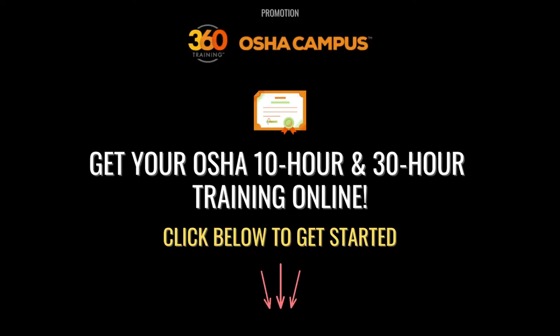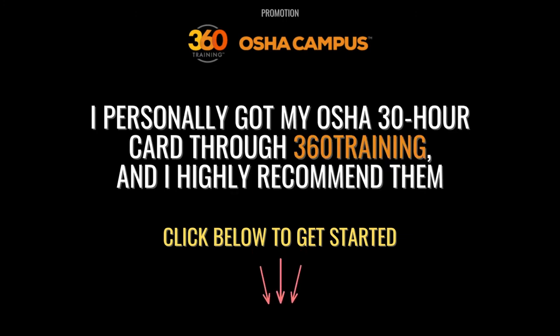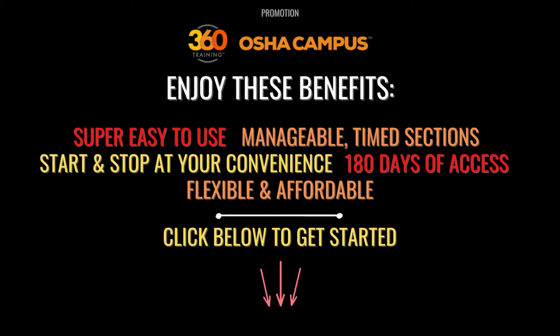I'd like to give a shout out to an organization we're affiliated with: 360 Training. If you need to get an OSHA 10 or 30-hour training card and would like to do it online, I cannot recommend 360 Training enough. I personally got my OSHA 30 training online with 360 Training a few years ago. 360 Training offers an easy-to-use experience that breaks down your program into manageable, timed sections you can pause and resume at your convenience, with six months of access so you can complete training on your schedule. Click the link in the description below to learn more.